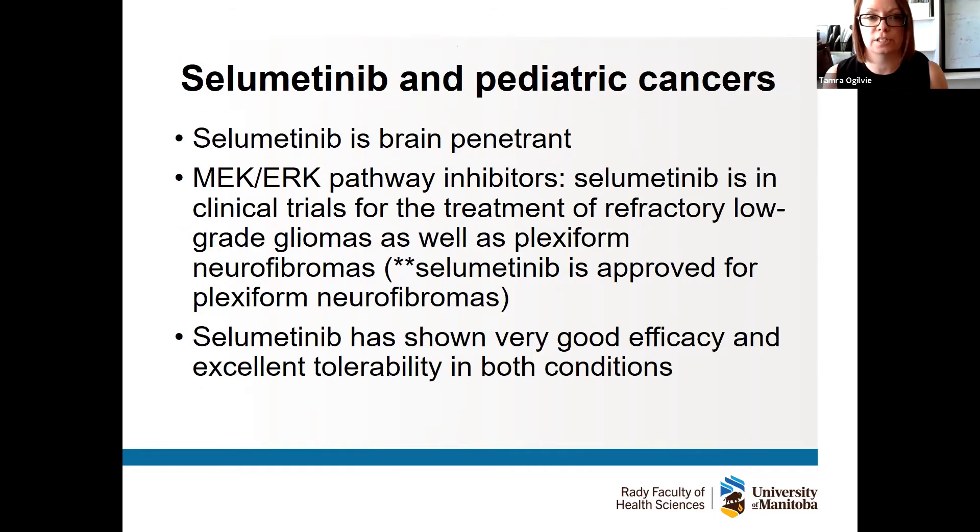The drug we were interested in was selumetinib. It is indeed brain penetrant, and it as well as other inhibitors are currently in clinical trials for low-grade gliomas in children as well as plexiform neurofibromas. Selumetinib was actually approved last year for plexiform neurofibromas and has shown very good efficacy and excellent tolerability in both conditions in children. So it's conceivable that if this drug works in our hedgehog models, we could potentially move into a clinical trial for medulloblastoma as well.